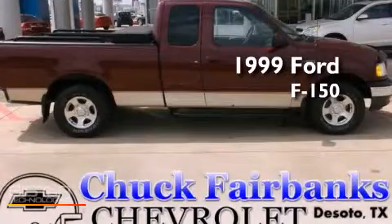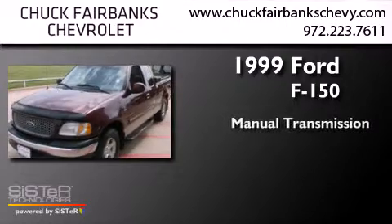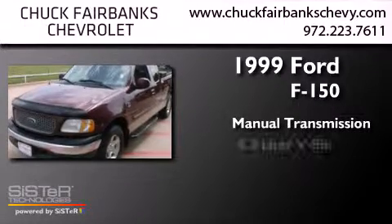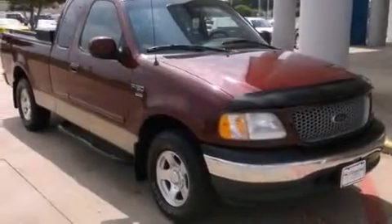This is a 1999 Ford F-150. This truck has a manual transmission and a 4.2 liter V6. All of the following features are included.